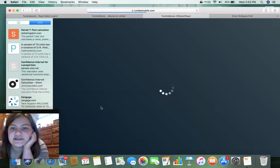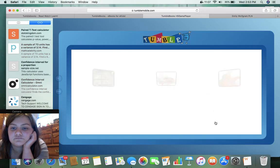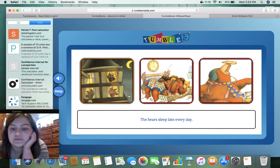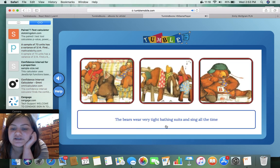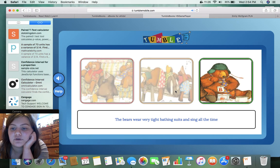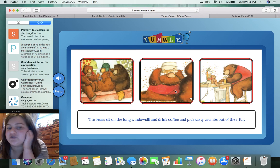Here's a sentence game. 'The bears sleep late every day.' So you're associating the sentence with a picture. 'The bears wear very tight bathing suits and sing all the time.' I'm going to just guess that's that one — well, that's what happens when you get the wrong one. It doesn't even give you feedback though, so that's kind of... 'The bears sit on the long windowsill and drink coffee and pick tasty crumbs out of their fur.'